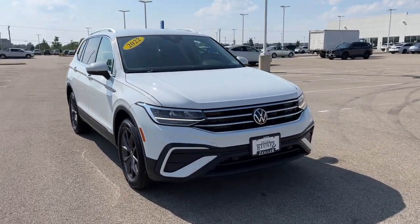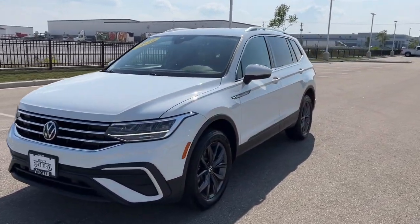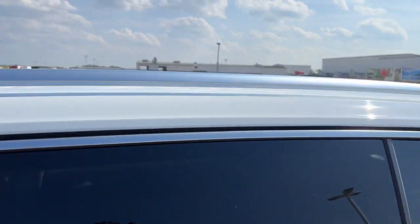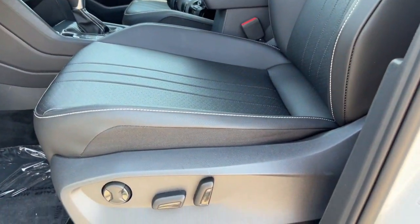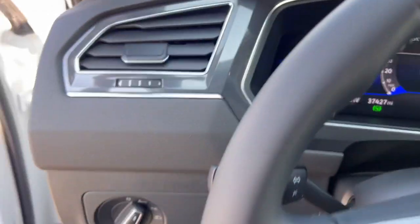Here we have a 2022 Volkswagen Tiguan with only 37,000 miles on it. White, as you can see, it comes with these really nice gunmetal wheels, tinted back windows, a roof rack, and a nice black interior with some silver accents, power driver seat, and black leather seating throughout.